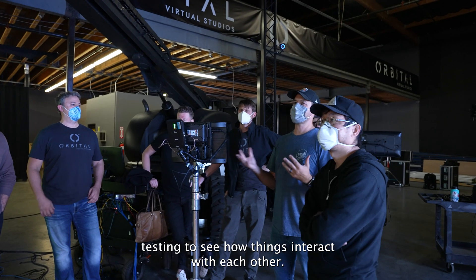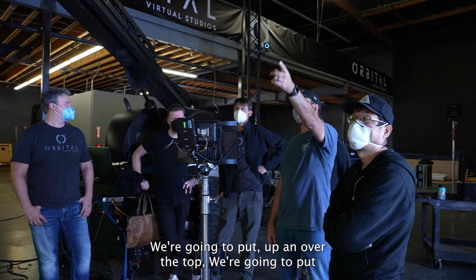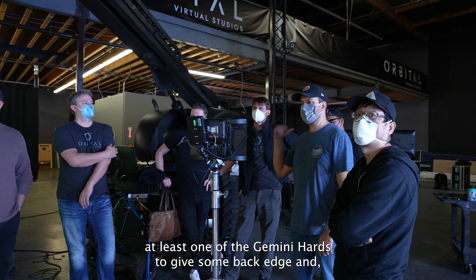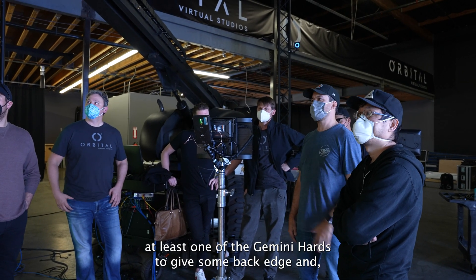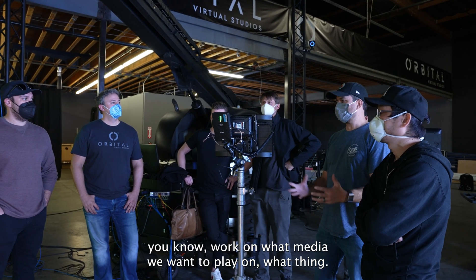Do some real-world testing, see how things interact with each other. We're going to put up and over the top at least one of the Gemini cards to give us a back edge and work on what media we want to play on what things.